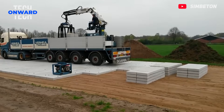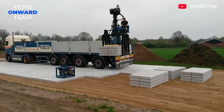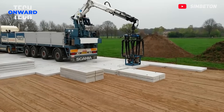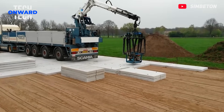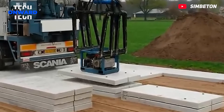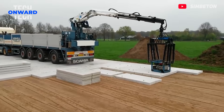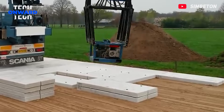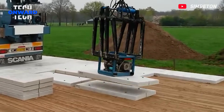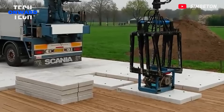Concrete slabs are often used for access roads and car parks. They are frequently preferred, especially in ground arrangement, road construction and industrial facilities. The machine shown is a perfect tool for transporting and installing concrete slabs. These concrete slabs offer fast, durable and aesthetic solutions in the construction industry. Concrete slabs also provide an easy-to-maintain finish with a modern look.